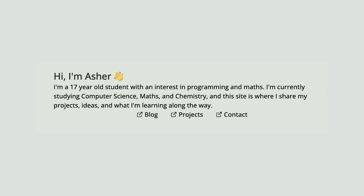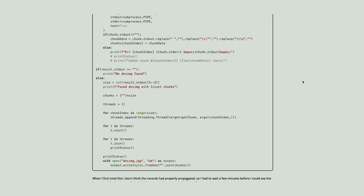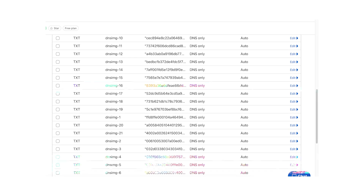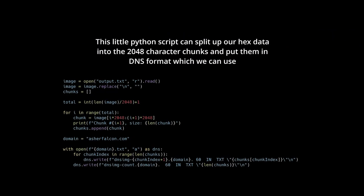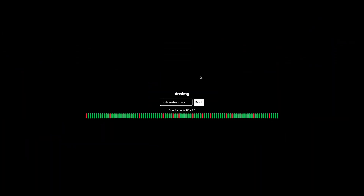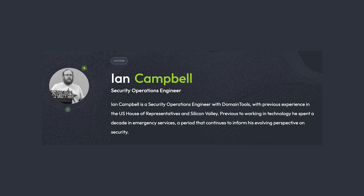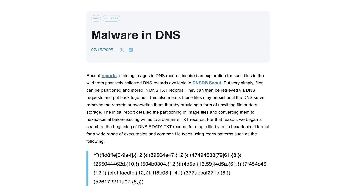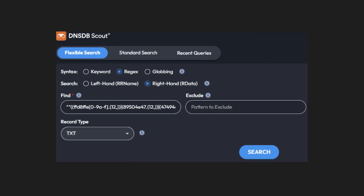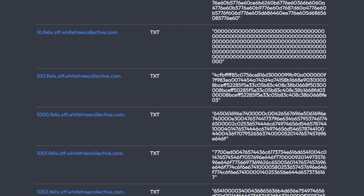It all started with this guy. He published an article detailing how he managed to set up a DNS system that can store images on Cloudflare servers, divided across many TXT records, and then stitched them together to form an image. He even made a website showing how this is done in real time. What started as just a funny gimmick inspired other security researchers like Ian Campbell to investigate further.